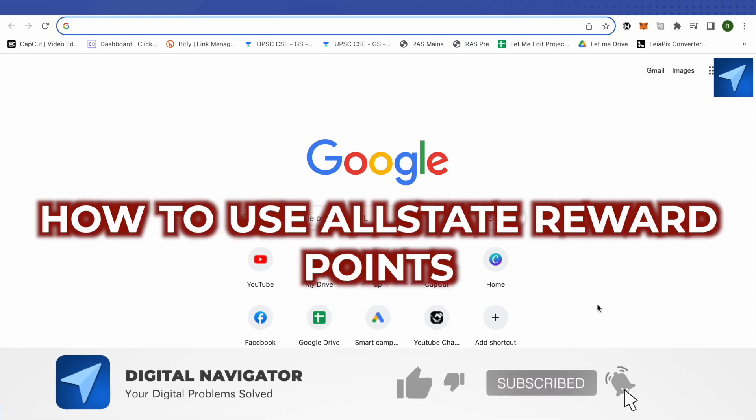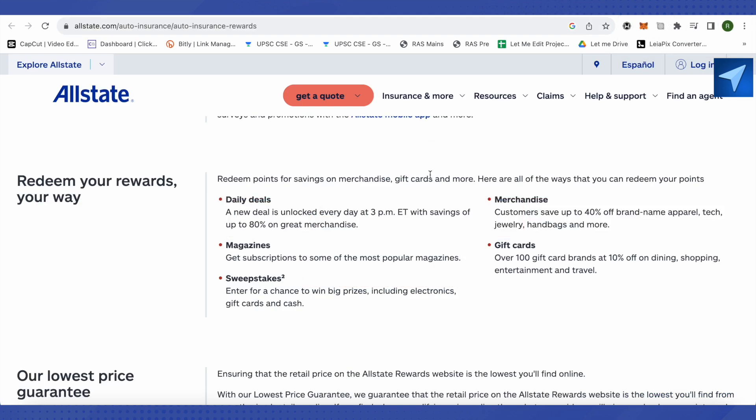How to use All State reward points. Hello everyone, welcome to our channel. There are different ways to redeem these rewards — you can redeem them for daily deals, magazines, sweepstakes, gift cards, and merchandise. It's all up to you how you want to redeem them.